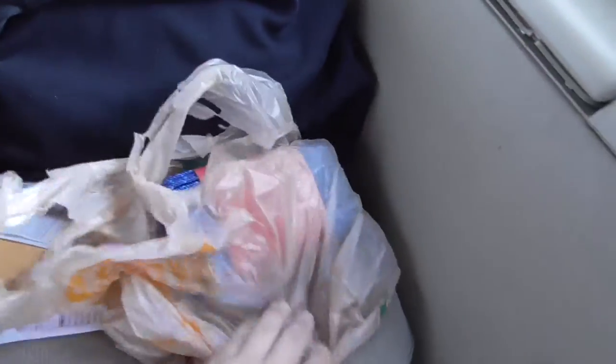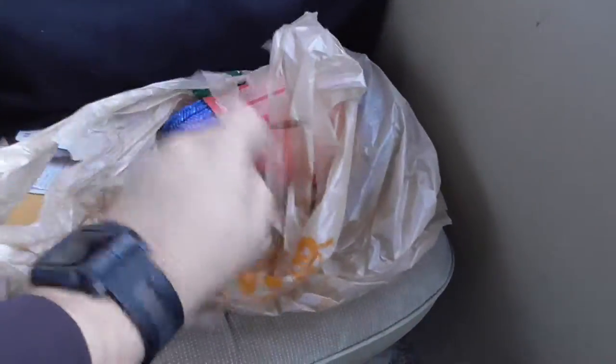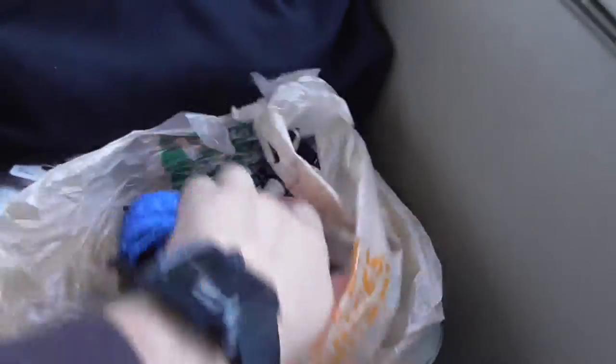Got out of Home Depot — we've got some rope and some little pulley things. Now we need to go over to Surplus Gizmos. I got a pile of relays, switches, springs, motors, and stuff, so let's head back to the house and see if any of this will do anything.